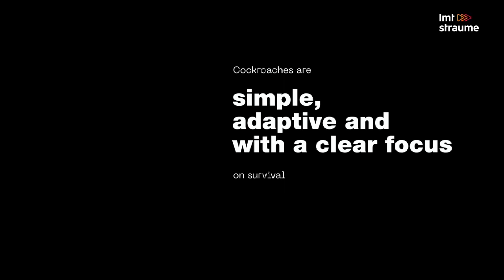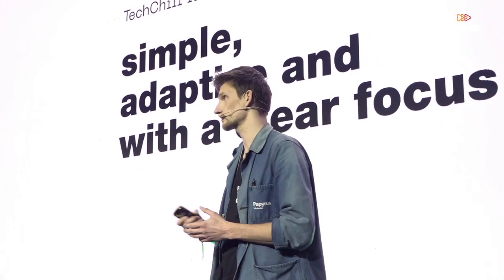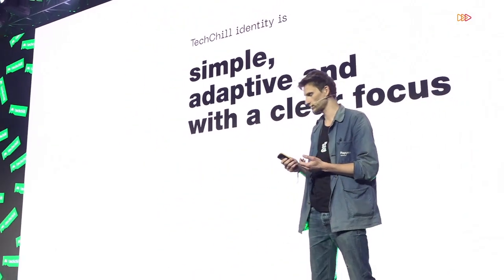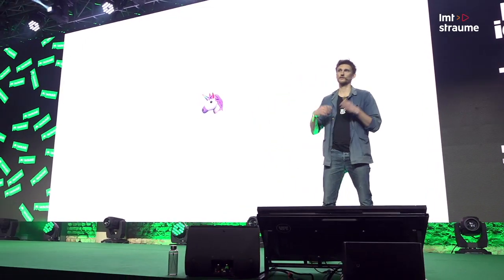Cockroaches are very simple regarding their diet, living environment, and life in general - they are very adaptive. If the food they like runs out, they move to another place and eat something else, and if that runs out they move again. They can even start eating themselves in the end. They have very clear focus on survival. All of these things we can translate to Testival's identity as well - we want it to be simple, adaptive, and with a very clear focus. This means the identity we're designing is not for unicorns.